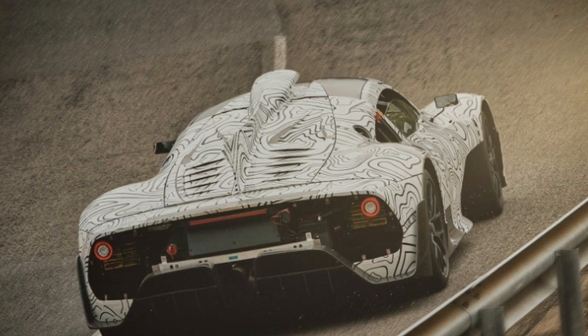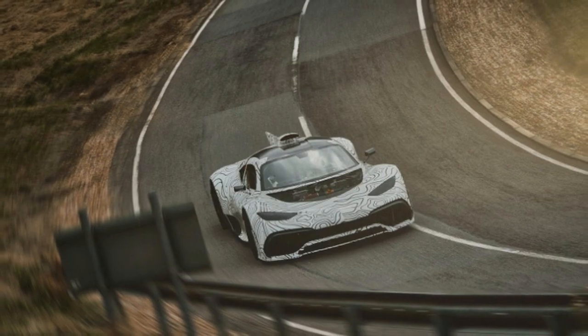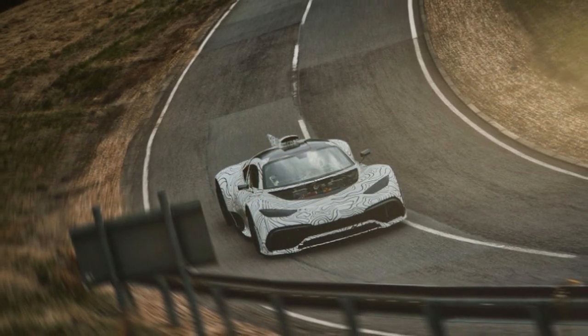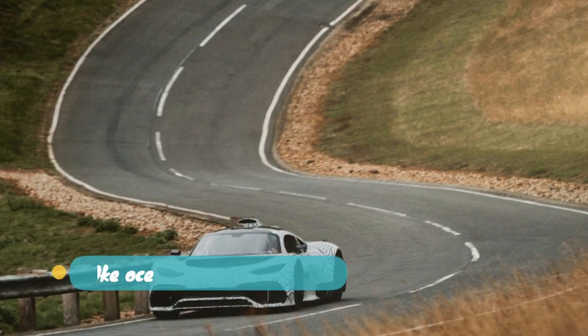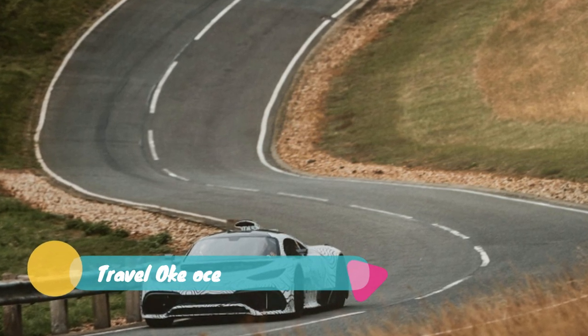The tech driving the car is anything but simple, and the claimed results are anything but average. AMG says it will run on a mid-mounted 1.6-liter turbocharged V6 that is paired with four electric motors: one attached to the turbo, one attached to the combustion engine, and two on the front wheels.